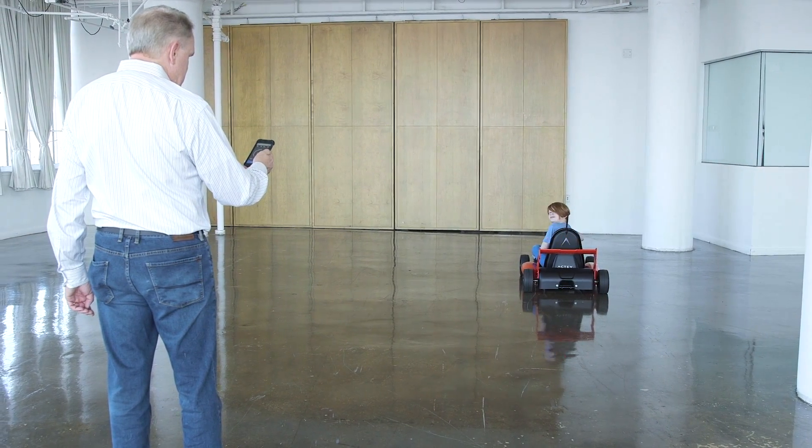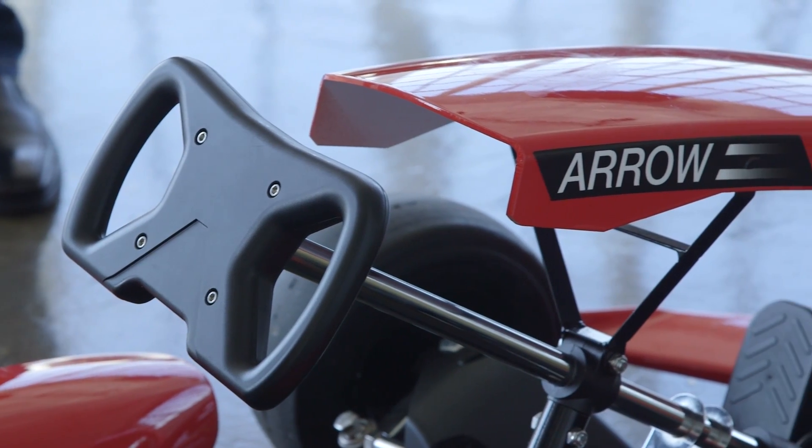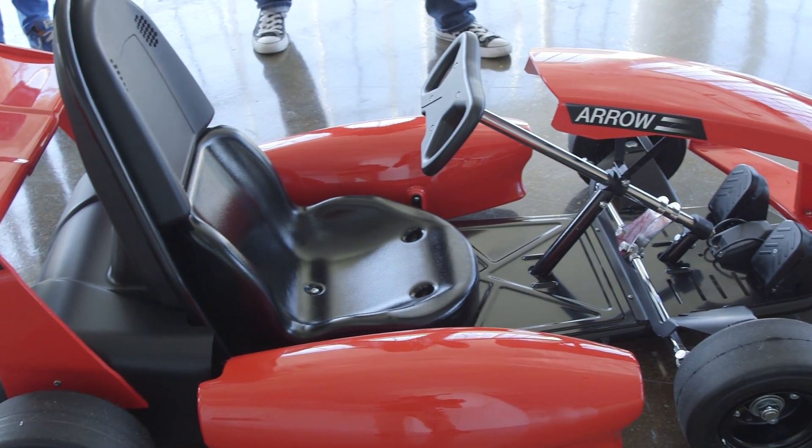It's certainly tempting to try though. The Arrow looks like a pretty standard go-kart, just sized for children. The outside is pretty plain, but it can be customized with a body kit to look like a real formula racer.